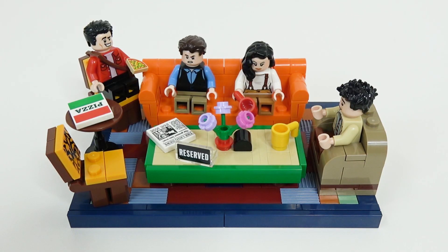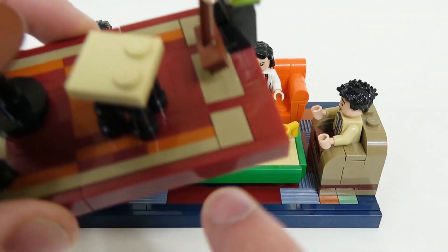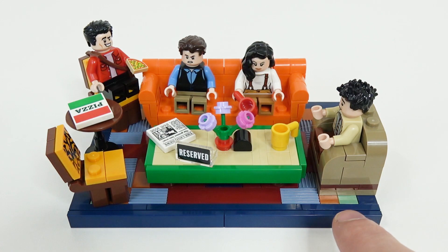Starting with the first main carpeted area, you can see the gang hanging out on the orange couch there. We feel it's a little too bright for reality — the couch in the show is a little bit darker. Maybe even using that sort of burnt orange color you can see throughout this set here might have been a better choice.